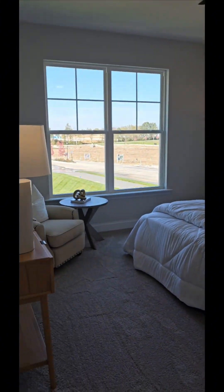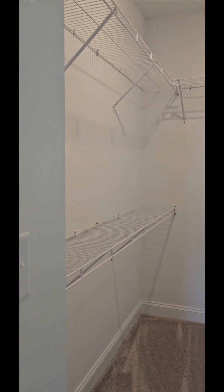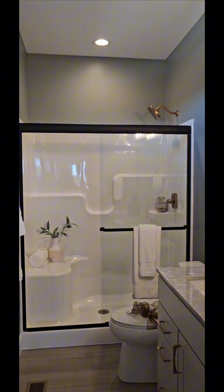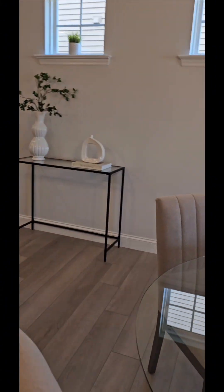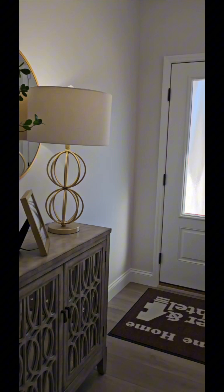Here's the bathroom. This is the primary bedroom and a walk-in closet. A nice-sized bathroom with double sinks. Here's the bathroom with double sinks.